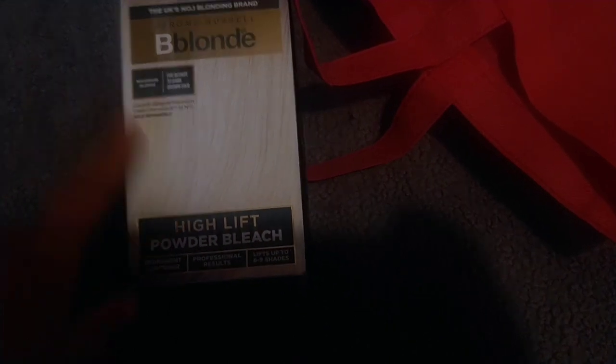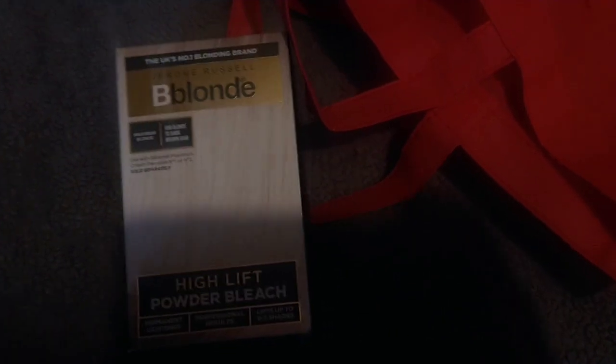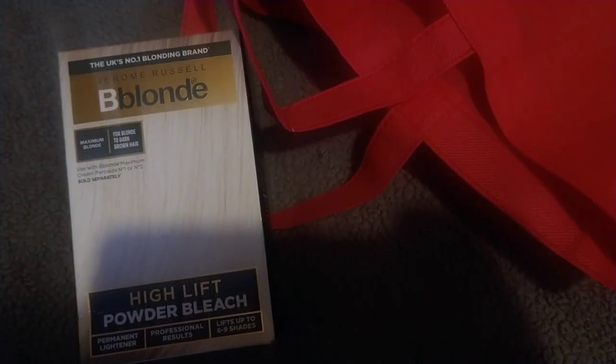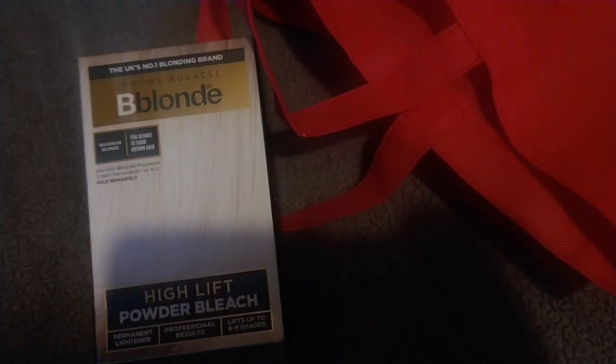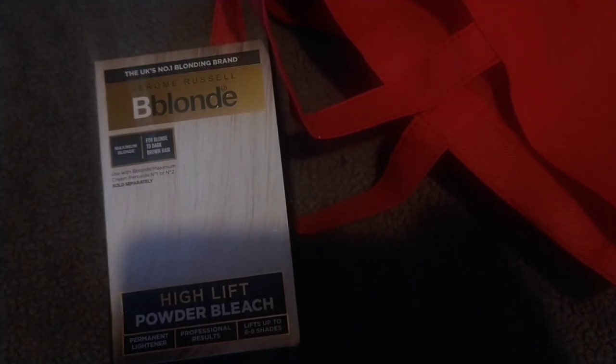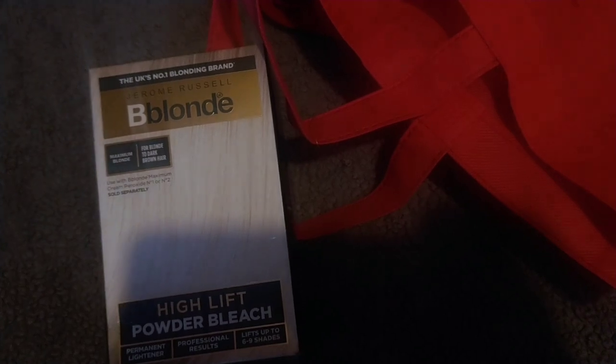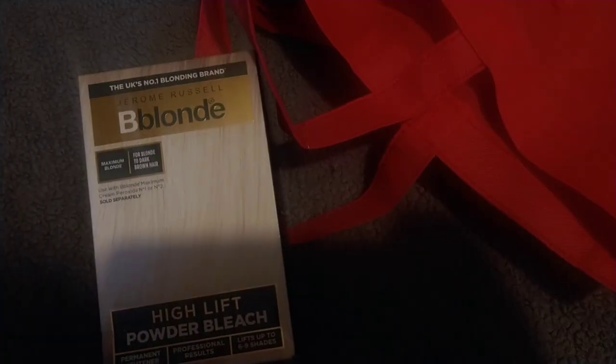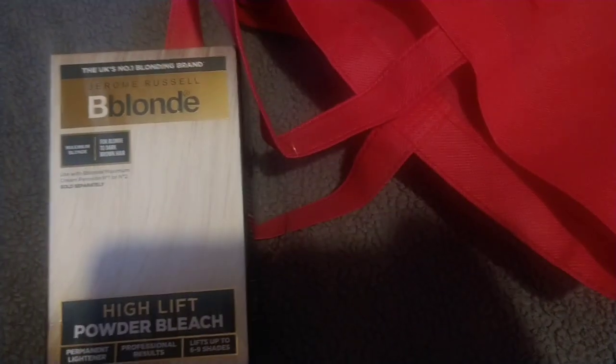So the first thing I picked up is the Be Blonde High Lift Powder Bleach. Boots kind of annoyed me about this because they stopped selling just the powder separate and started selling a kit — I bought it once and there was only one powder and a peroxide I don't use. So Superdrug is still selling just the pack of powders, which I'm happy about, so I picked that up.